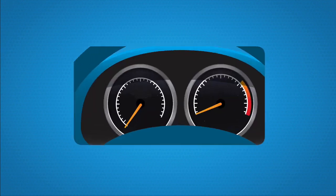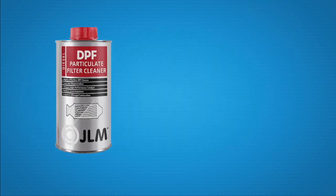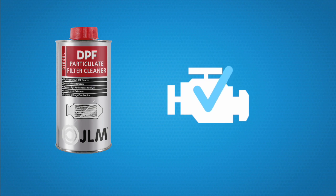Step 2: When the diesel particulate filter warning light on your dashboard is illuminated, use the JLM DPF cleaner. This cleaner is perfect for all modern diesel engines, and is formulated with a high concentration of the active working ingredient.